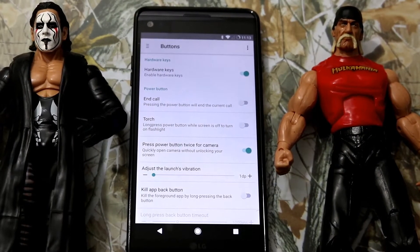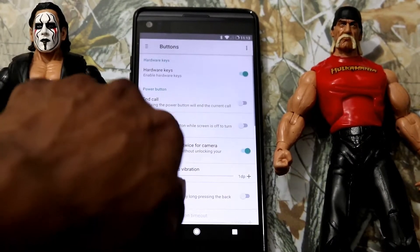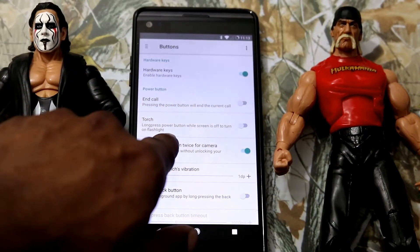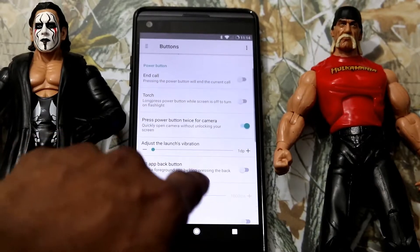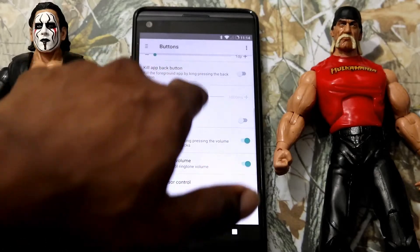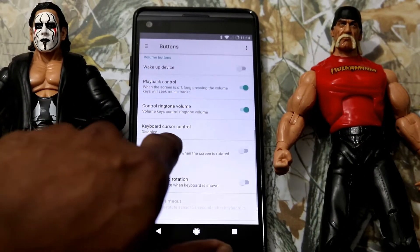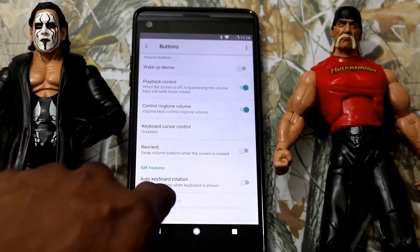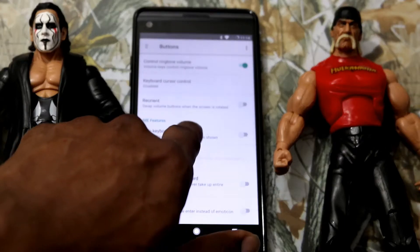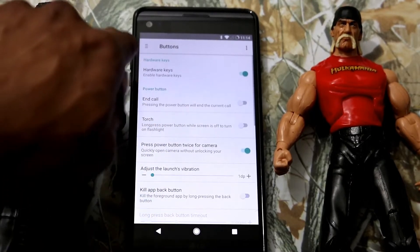Under Buttons, we got Hardware Keys — you can enable or disable them. End Call: pressing the Power Button will end the current call. Torch. Press Power Button twice for Camera — so you just press the Power Button twice and your camera gets pulled up. We got Kill App Button, Wake Up Device, Playback Control, Control Ringtone Volume, Keyboard Cursor Control, Auto Keyboard Rotation — so if you turn your phone sideways, portrait or landscape, the keyboard will navigate accordingly. Disable Full Screen.